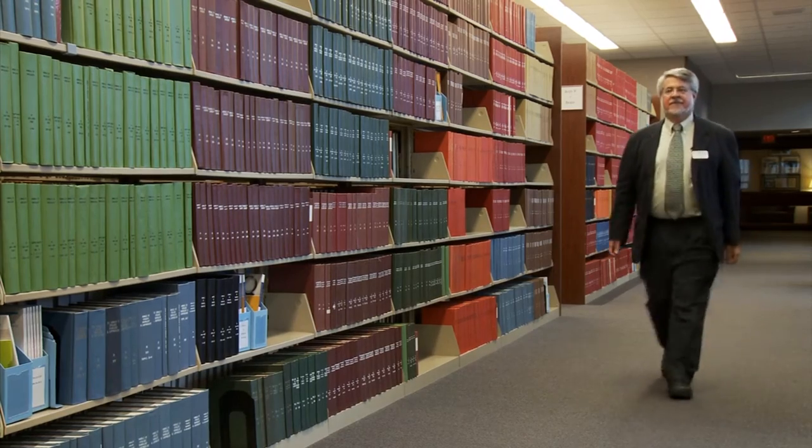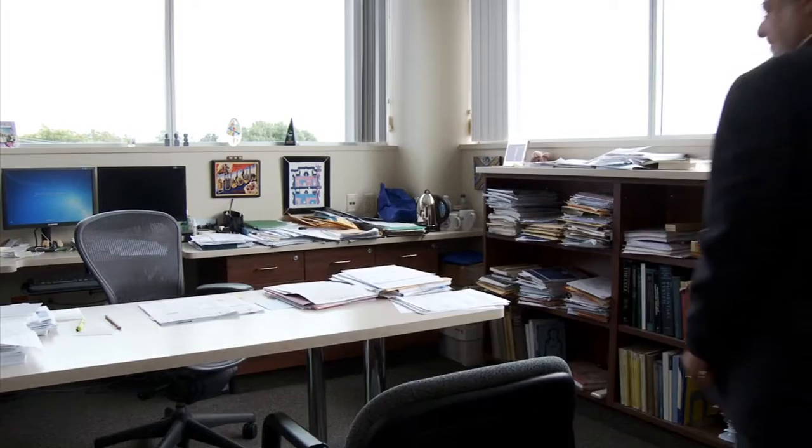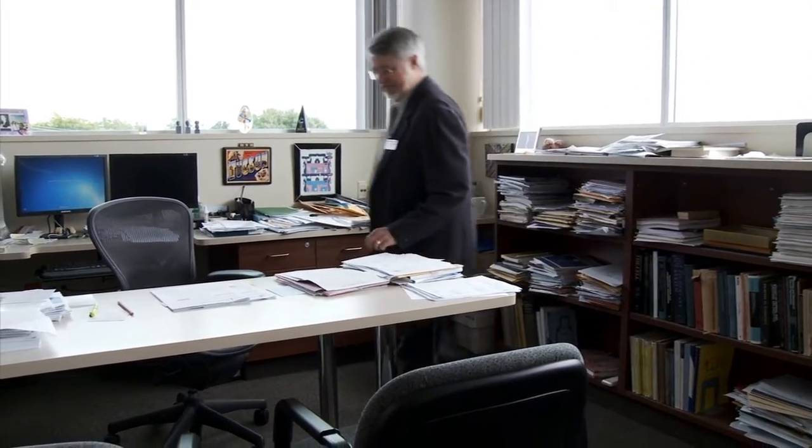I began my work in albinism originally working with mice, and the question was why are there so many different colored mice? I found that mutations in that same gene are the cause of the most common form of albinism in people, which we call oculocutaneous albinism type 2 or OCA2.